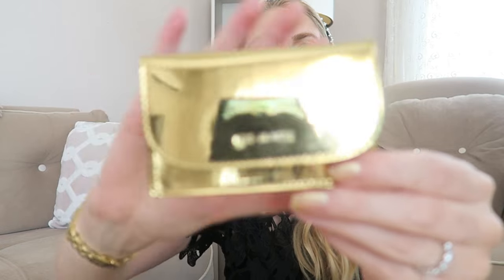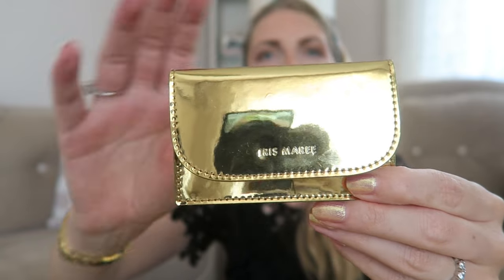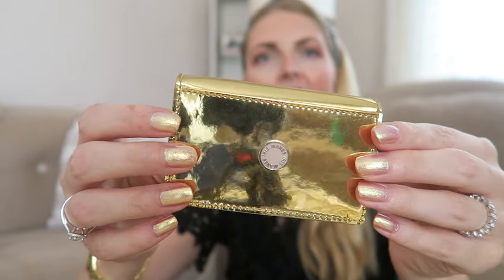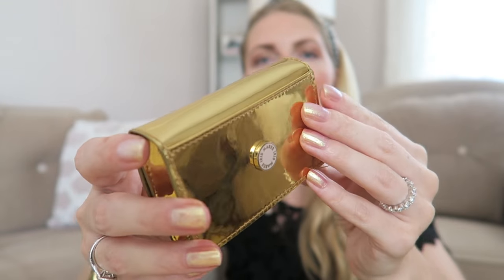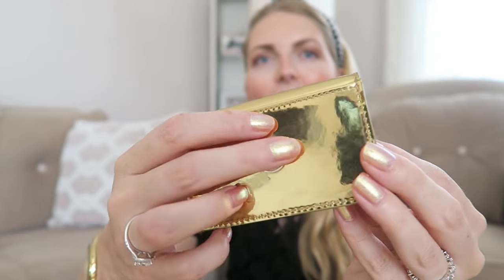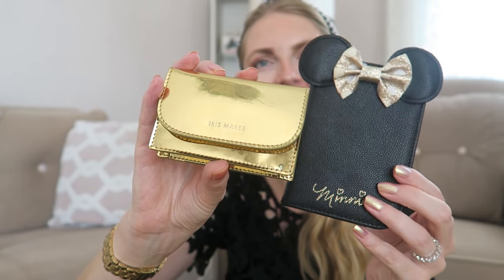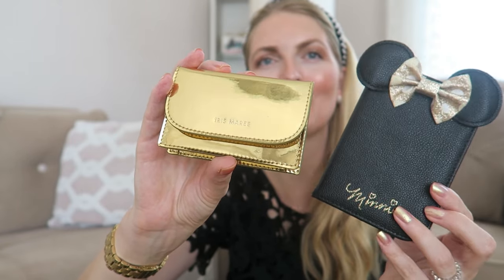My wallet is from Iris Marie, which I believe is a Dutch brand. It's all vegan leather, very pretty, and I love the gold hardware — it's so shiny. I love the details, and it goes really well with my little golden bow charm and the golden hardware on the back of the bag.